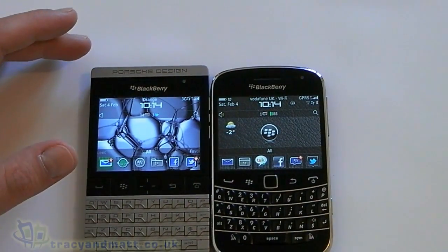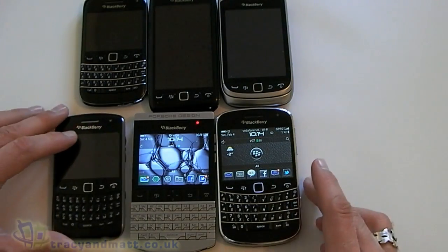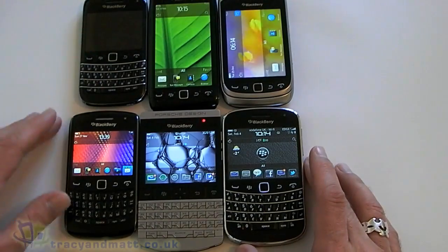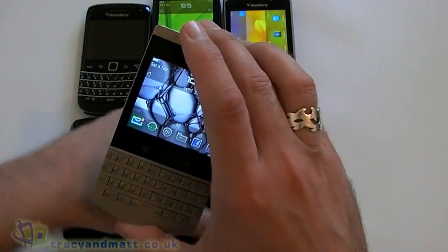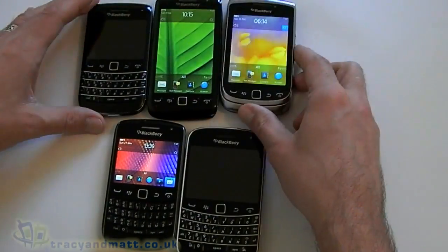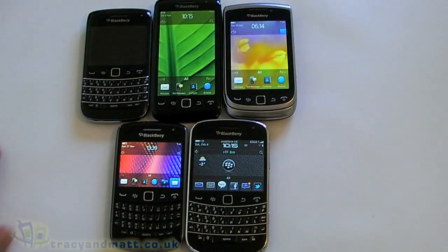In terms of the BlackBerry 7 devices on the market, those are really the options we have at the moment. If you're looking to get one, it all comes down to personal preference. I think the best thing to do is get into the shops, have a go with them — probably not the Porsche one — but certainly test out the keyboards and see which one best suits your needs. Hope that helps, and if you're looking to get a BlackBerry, welcome to Team BlackBerry — see you later.